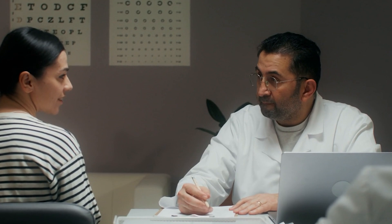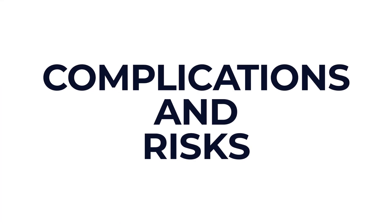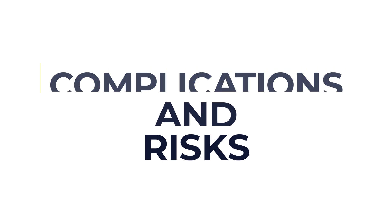You'll likely still need glasses for reading or distance vision after surgery, but your prescription might change. So wait for your follow-up appointment before getting new glasses or a new prescription, and if you're unsure about this, please speak to your local team.